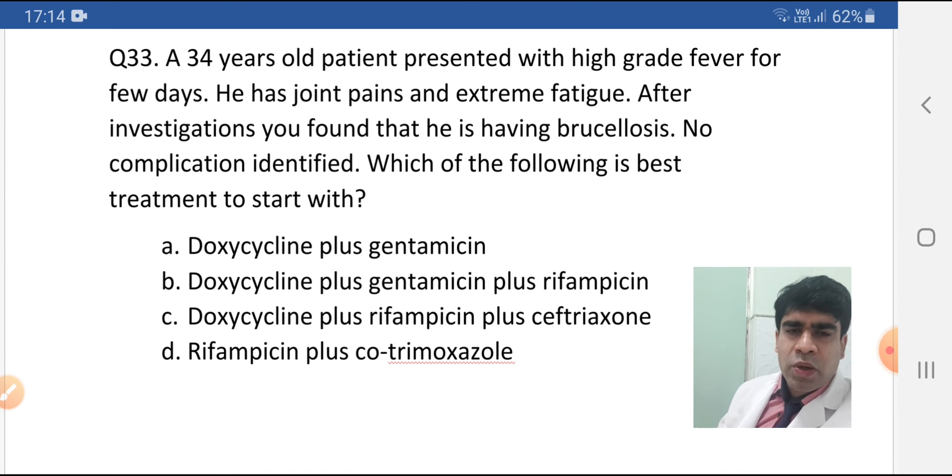As this is simple, generalized brucellosis, we will go with doxycycline plus gentamicin. All other options are correct, but you don't have to use extra antibiotics. We will go with the guidelines unless there is any other problem or contraindication. So Option A — doxycycline plus gentamicin — is correct.